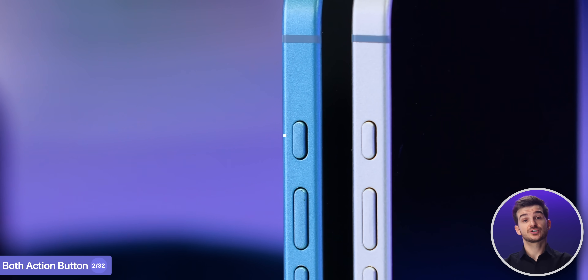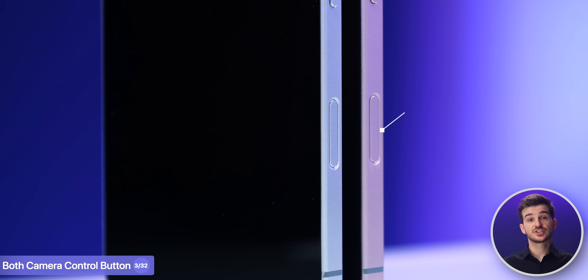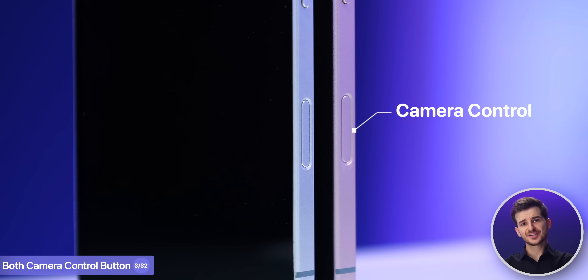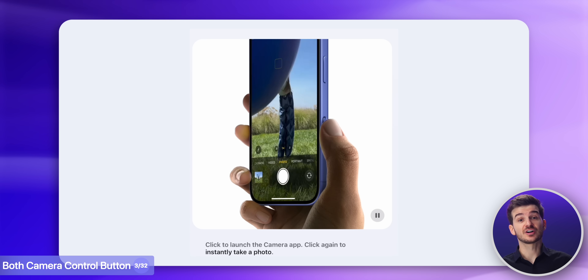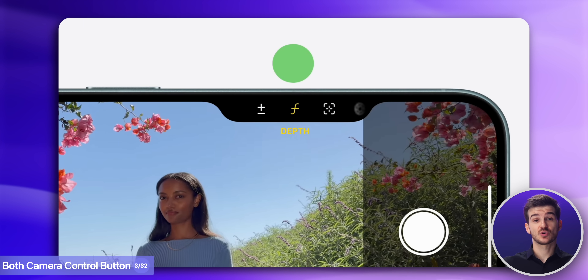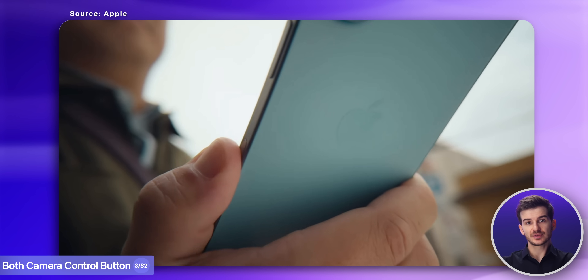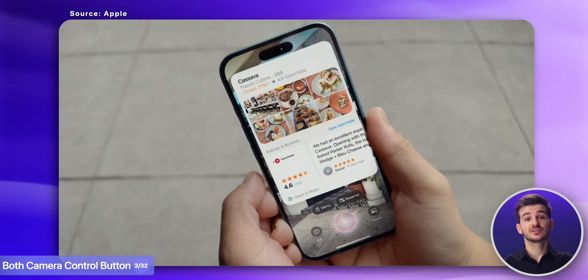Both the standard and Pro models also feature the customizable action button that replaces the mute switch, and both also feature the new camera control button — actually my favorite new feature — as it lets you quickly launch the camera, zoom in and out, and control more camera settings simply by swiping your finger on it. This also allows for Visual Intelligence, an Apple Intelligence feature that lets you scan an object or a place to immediately get more info on. So even if you just get the standard models, you're not missing out on this.